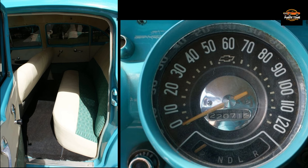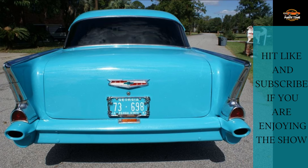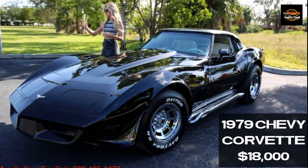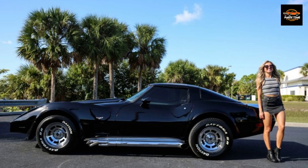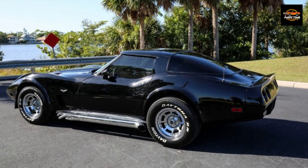There is a link in the description. 1979 Chevrolet Corvette for $18,000, listed four days ago in Fort Myers, Florida. Driven 56,974 miles. It's got an automatic transmission. Exterior black, interior gray. There is a link in the description.